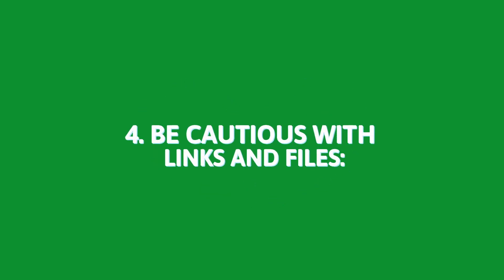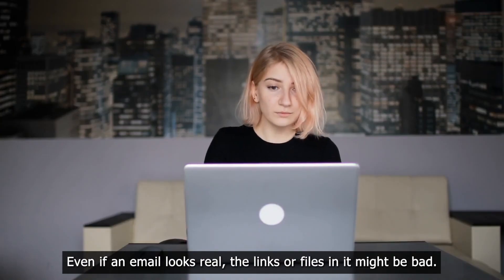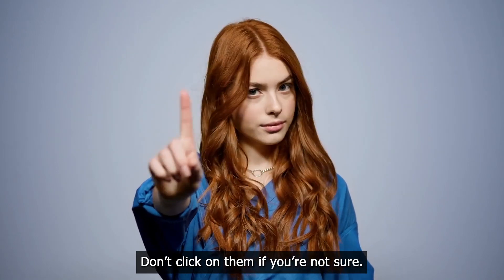4. Be cautious with links and files. Even if an email looks real, the links or files in it might be bad. Don't click on them if you're not sure.